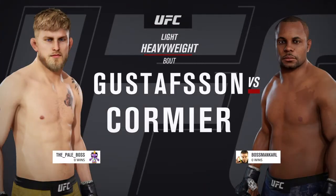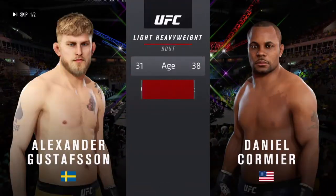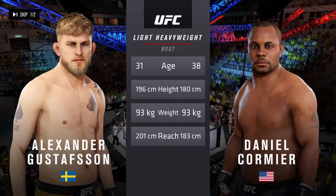Match up between Alexander Gustafsson and Daniel Cormier. Now our tale of the tape for this light heavyweight fight. Cormier is seven years his senior. Gustafsson is six inches taller and will have a seven-inch reach advantage.